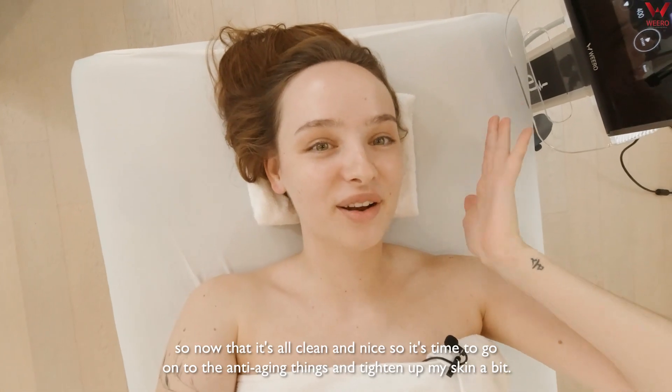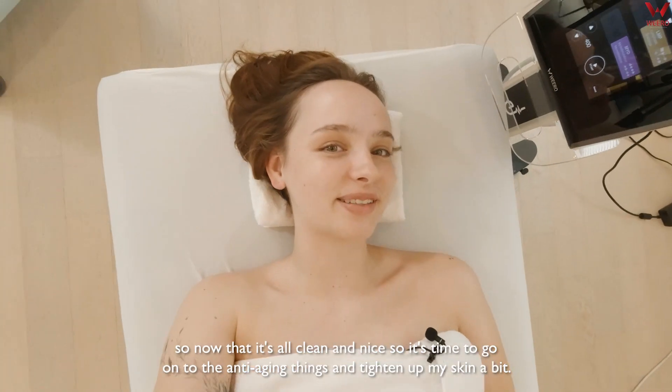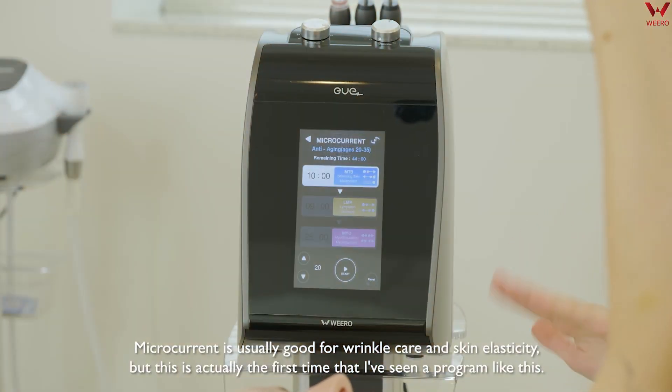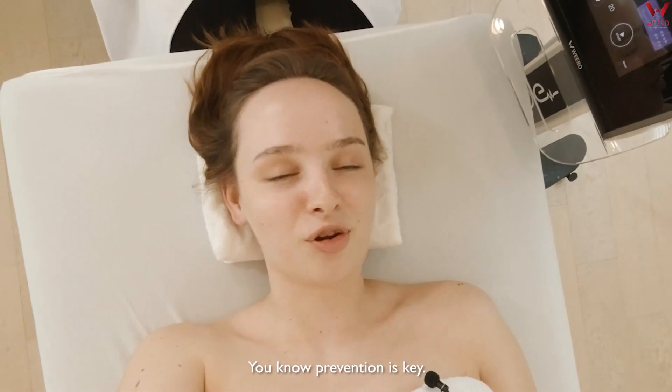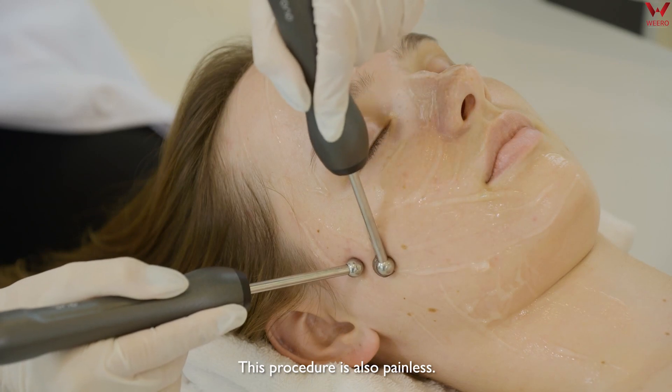Now that it's all clean and nice, it's time to go on to the anti-aging treatment and tighten up the skin a bit. Microcurrent is usually good for wrinkle care and skin elasticity, but this is actually the first time that I've seen a program like this designed for people in their 20s for anti-aging. You know, prevention is key. This procedure is also painless.